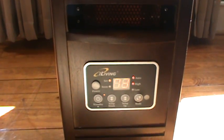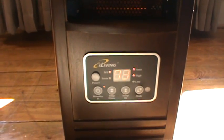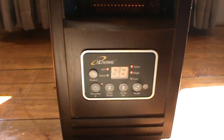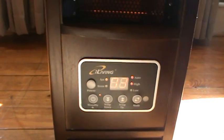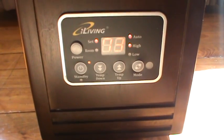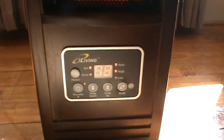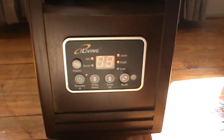Hi, Phyllis here from SouthernFrugal.com. I wanted to do a video on our little infrared heater and to show you how it works. This is iLiving and you can get these on Amazon. We got this one for $129.